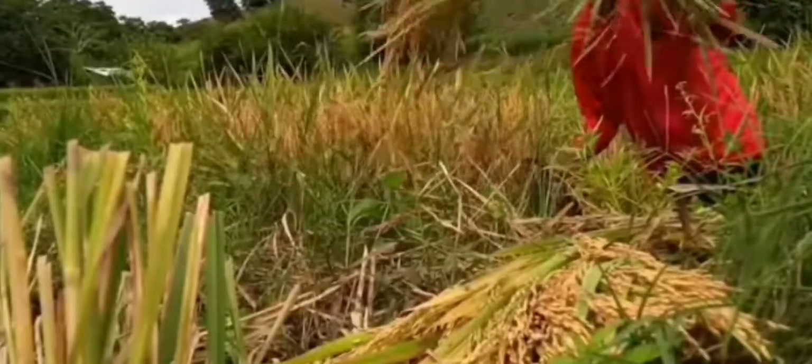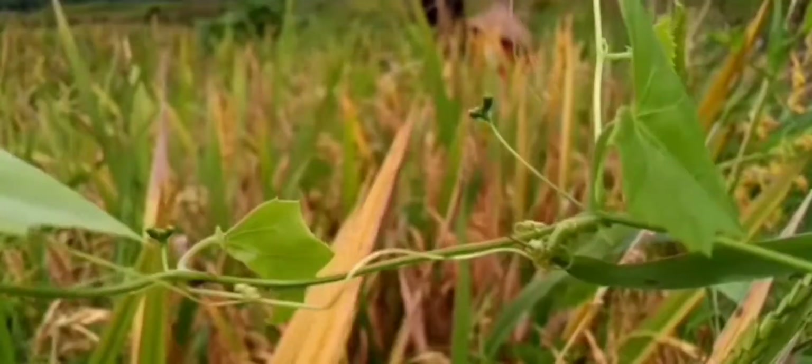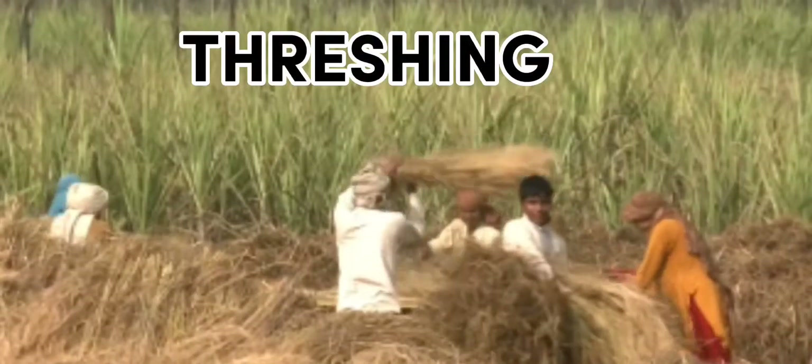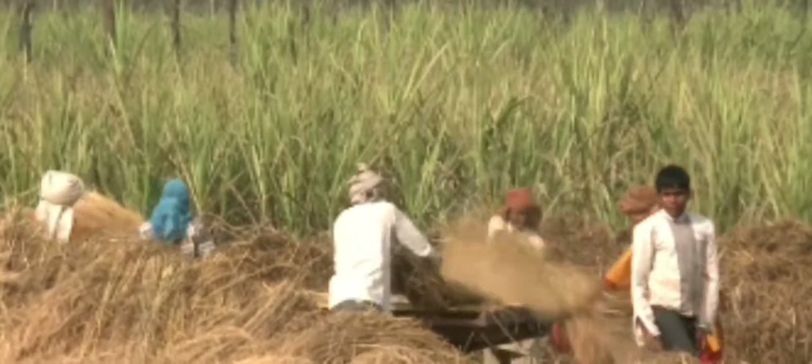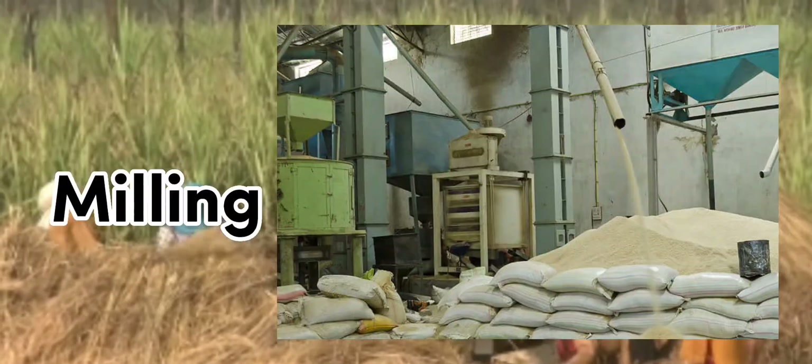After harvesting, before it is ready for human consumption, the rice goes through a process of field drying, threshing, shed drying, cleaning, grading, storing, weighing, and lastly milling.